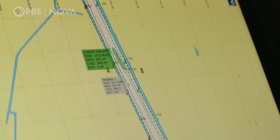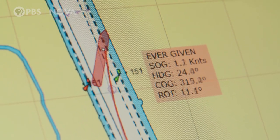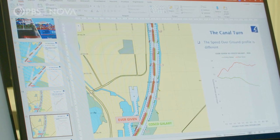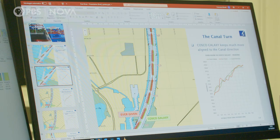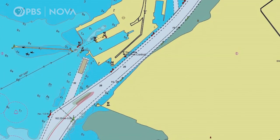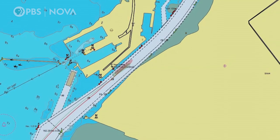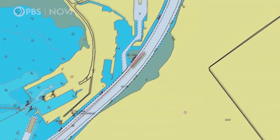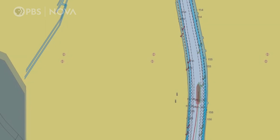Why did one ship sail through the canal safely and the other crash? Francesco overlays the tracking data of the Ever Given and the Costco Galaxy. The resulting image lays bare the different paths of the two ships. As they entered the canal, the wind pushed both ships towards the left bank. The Ever Given veered particularly close. Both ships then slightly increased their speed as they approached a bend.